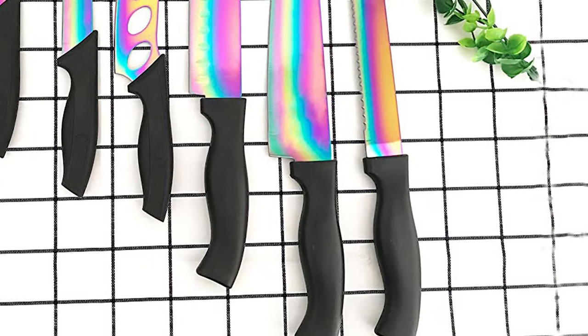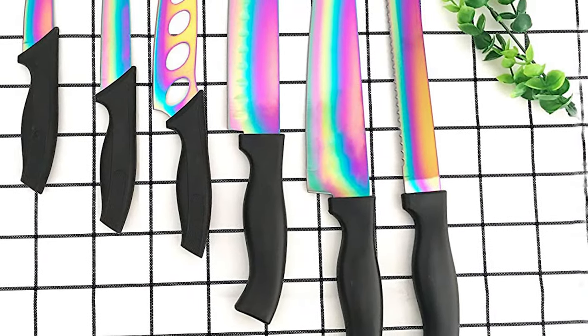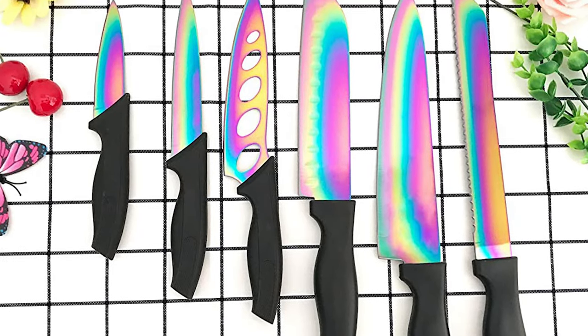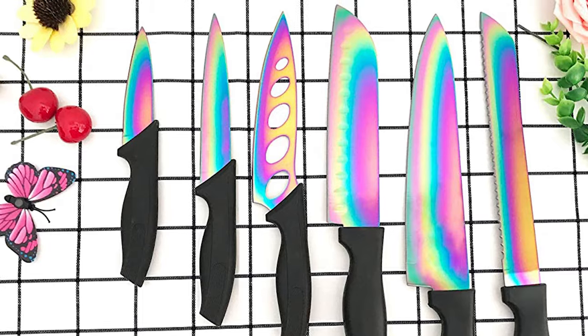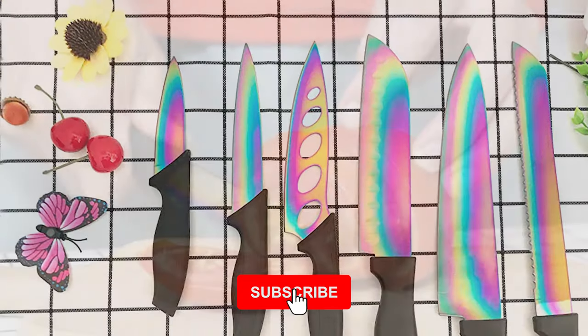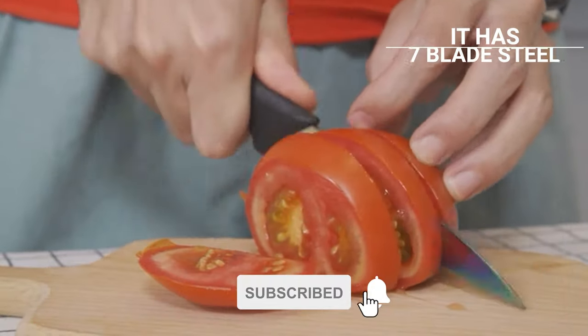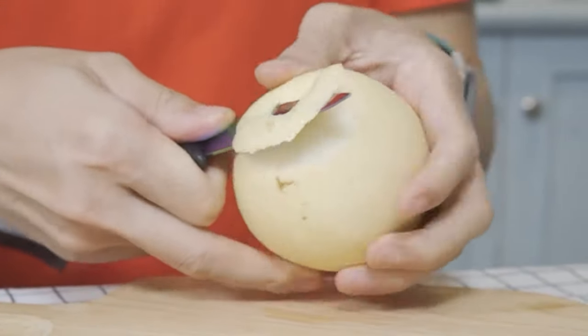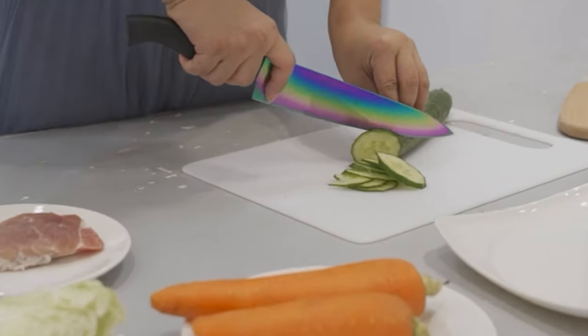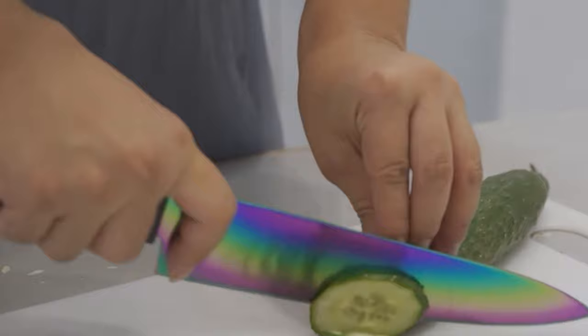This knife set includes an 8-inch chef knife, 8-inch bread knife, 6.5-inch santoku knife, 5.5-inch carving knife, 5-inch utility knife, 3.5-inch paring knife, and a chopping board. The multiple blade styles cut easily through a variety of food items. It has a chopping board that is reversible for double the cutting surface and a hand hole for added control and stability.